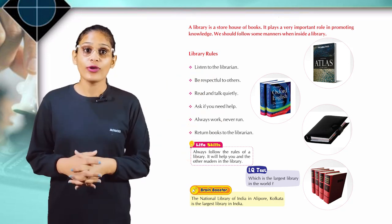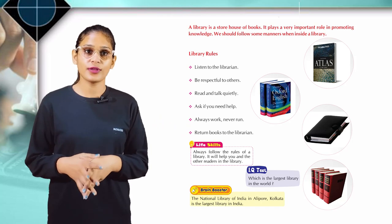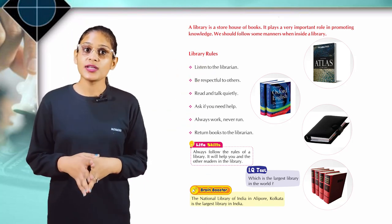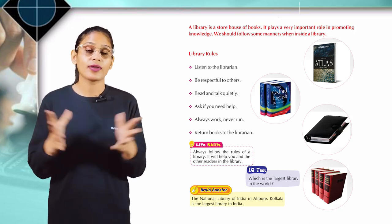IQ test: which is the largest library in the world? You have to find the answer to this question. Brain booster: the National Library of India in Belvedere, Kolkata, is the largest library in India.